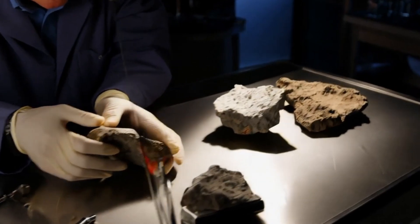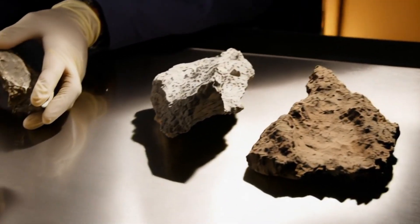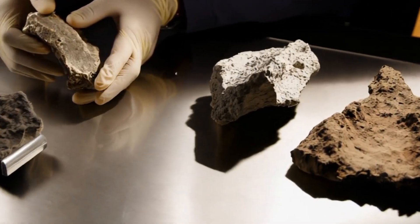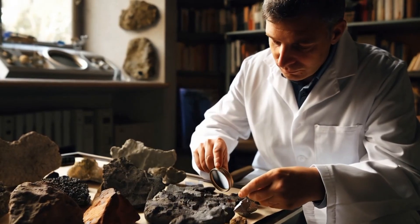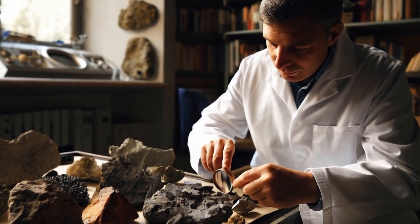One fascinating feature of stone meteorites is their fusion crust, a thin, dark, glassy layer formed when they burn while entering Earth's atmosphere. Also, many stone meteorites contain small amounts of iron and nickel, making them slightly magnetic.